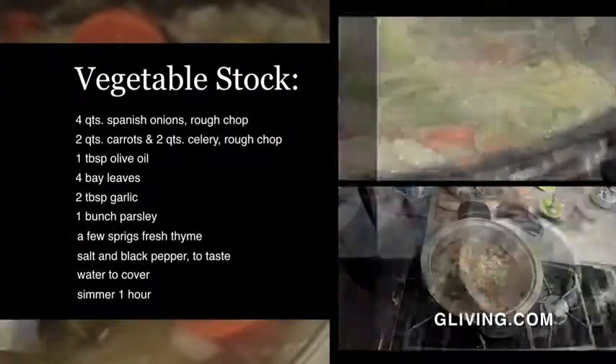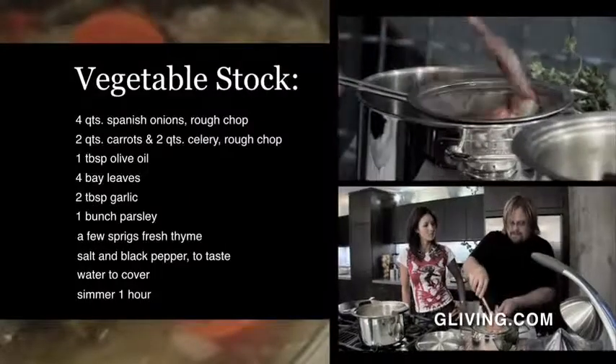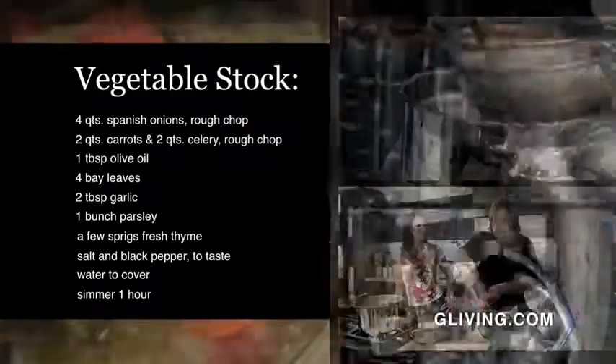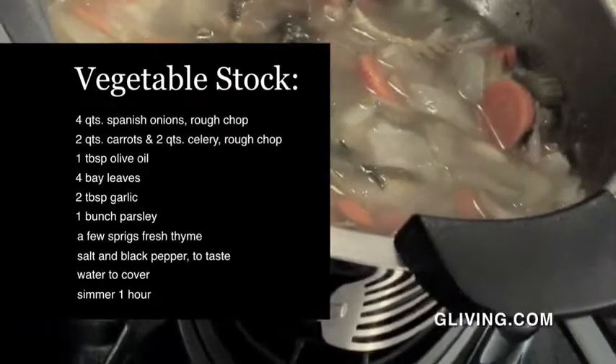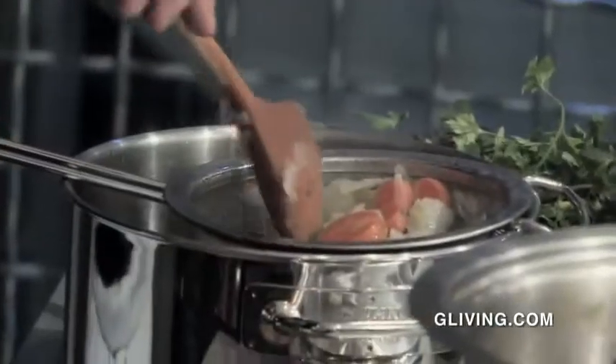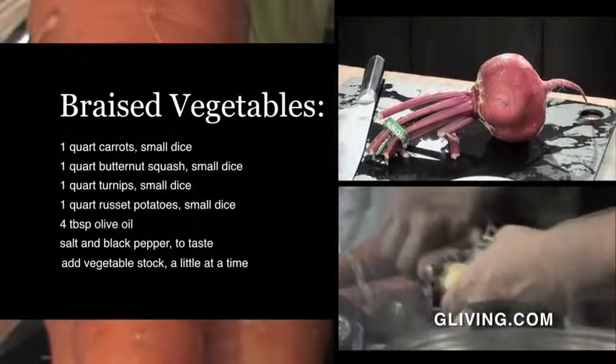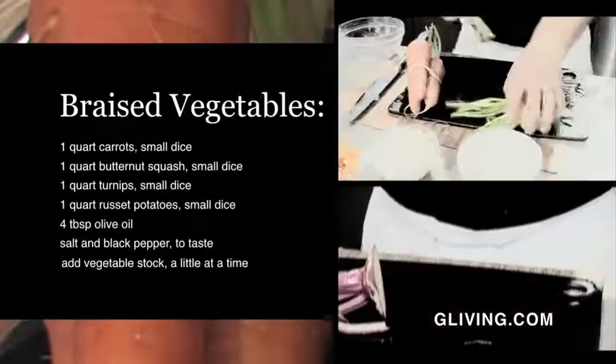This is French cooking, so stock cubes don't really cut it. Dave made his stock from scratch, using Spanish onion, carrots, celery, garlic, parsley, and thyme. I've been working on this for the past couple of hours — this is a really nice, intense, flavourful vegetable stock. You're reducing liquids down, and you're taking the flavours and just making them stronger and stronger. Don't congratulate yourself too much on getting through the stock — there is plenty more to come.